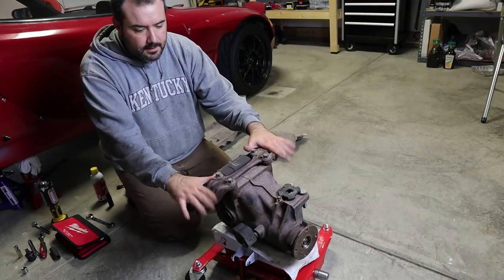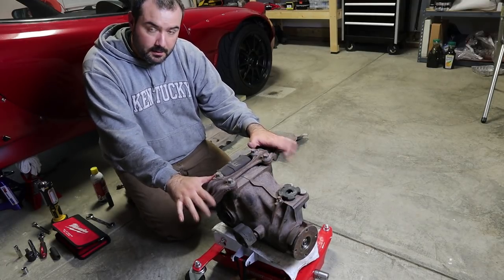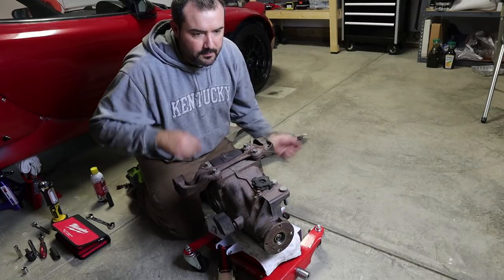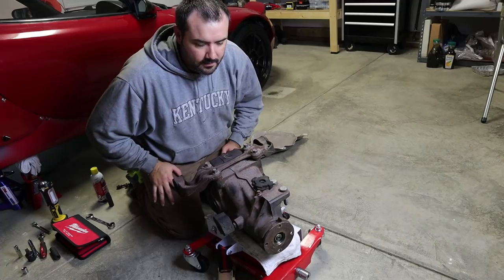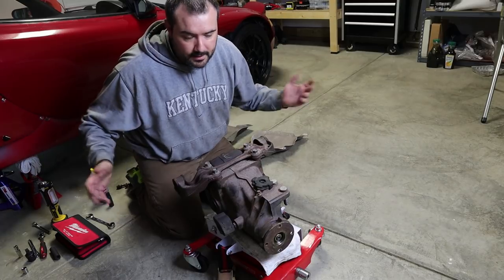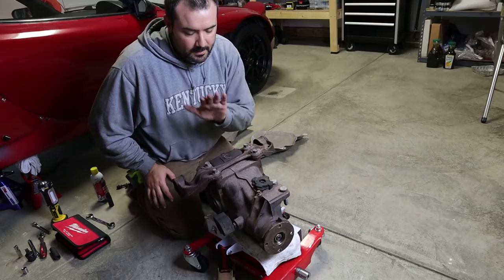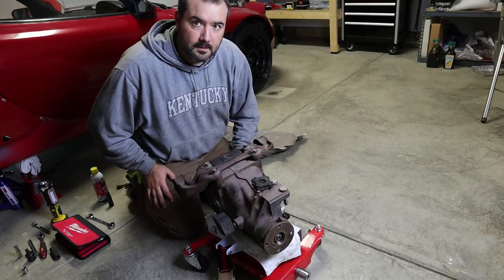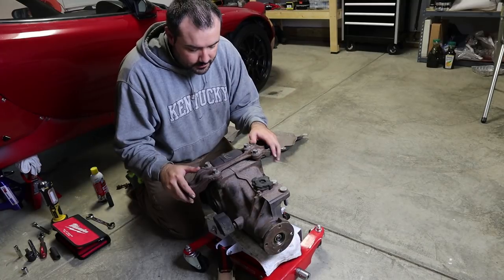I did get this out without taking the PPF off, but it was extremely difficult. There are four threaded studs - two up at the top and two on the bottom - and you have to get those up and over the holes in the PPF with very little clearance. I'd probably follow the factory service manual and get that PPF off, which means taking the drive shaft out too. It's a lot of extra steps, but the time saved getting the diff out would offset the extra disassembly time.